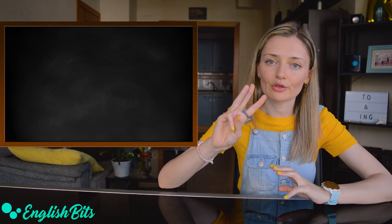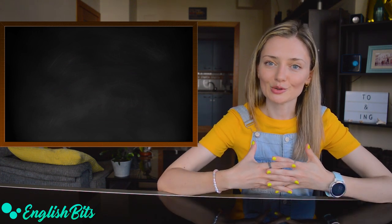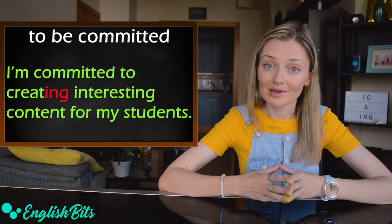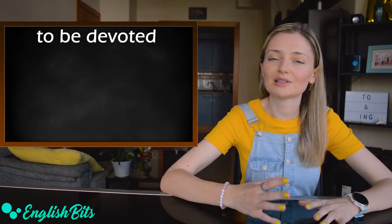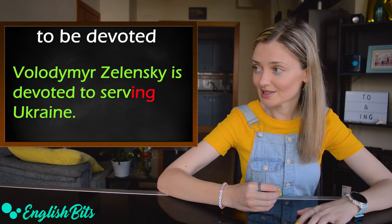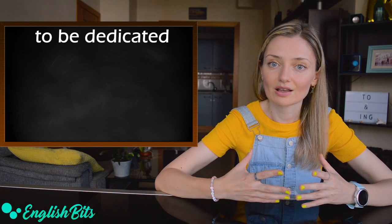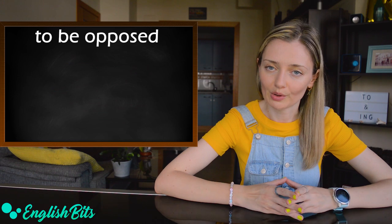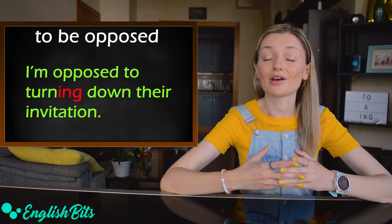Now let's move on to the third group — verbs used as adjectives. Number one: 'to be committed' — for example, 'I'm committed to creating interesting content for my students.' Number two: 'to be devoted' — for example, 'Vladimir Zelensky is devoted to serving Ukraine.' Number three: 'to be dedicated' — for example, 'I'm dedicated to supporting Ukraine.' Number four: 'to be opposed' — for example, 'I'm opposed to turning down their invitation.'